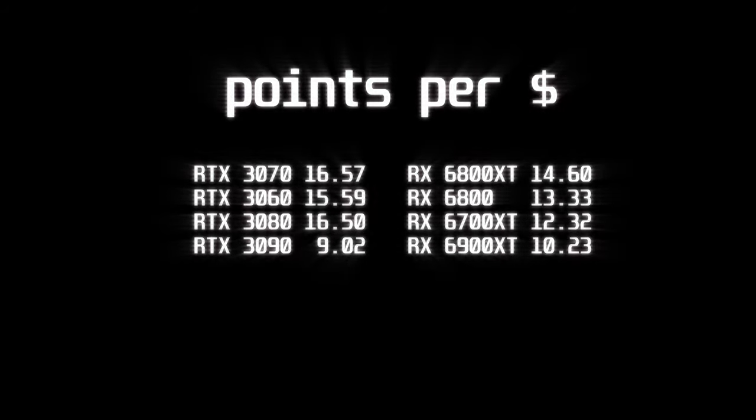And the only thing standing between being an acceptable ray tracing card and being a great ray tracing card is a bit of a price reduction.